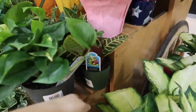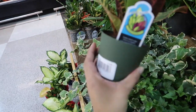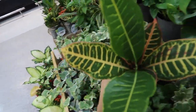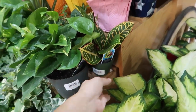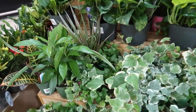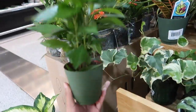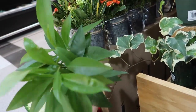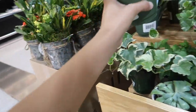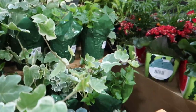They have this type of croton for $3.99 as well. I don't know what this plant is but it's really cool — I would buy it but I have to take a plane home. This one is $3.99, it's a really cool plant. And then just the regular ivies, and these are all $4.99.